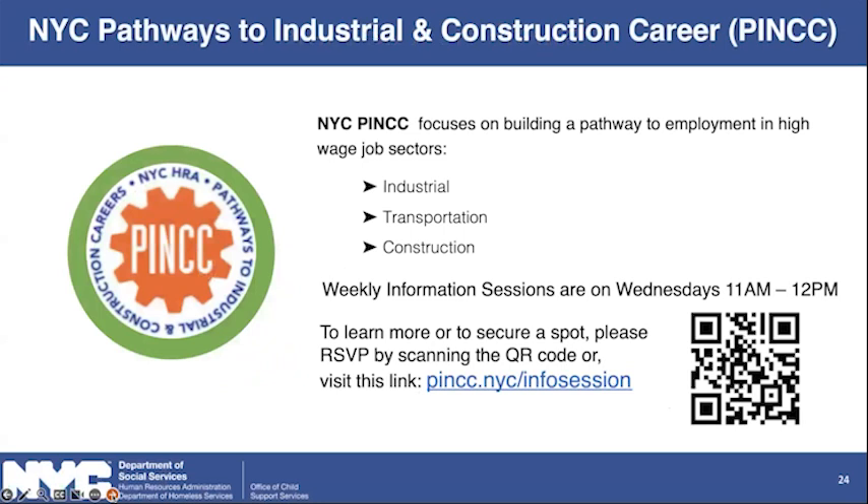This is a new program: the New York City Pathways to Industrial and Construction Career, or PINCC. This program focuses on building a pathway to employment in high-wage job sectors — industrial, transportation, and construction. There are weekly information sessions on Wednesdays from 11 to 12. You can learn more or secure a spot by scanning the QR code or visiting PINCC.NYC forward slash info session.